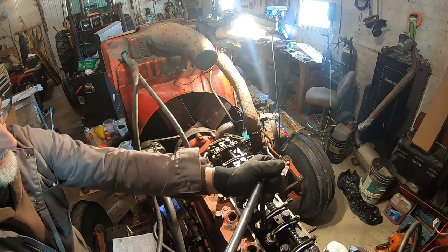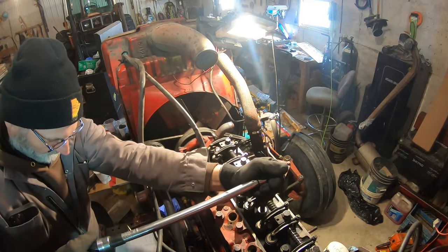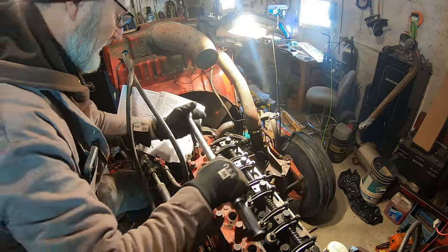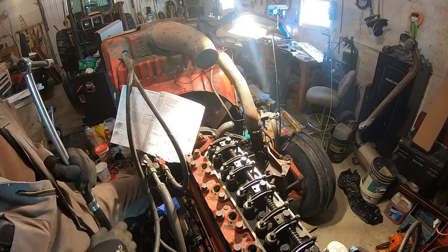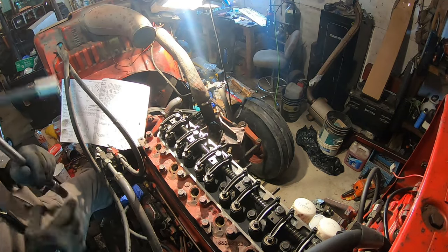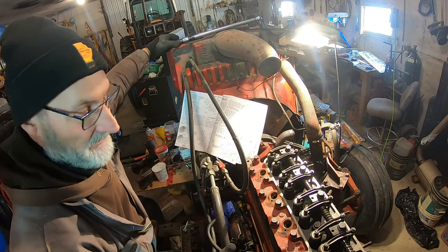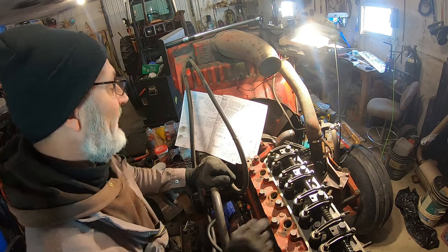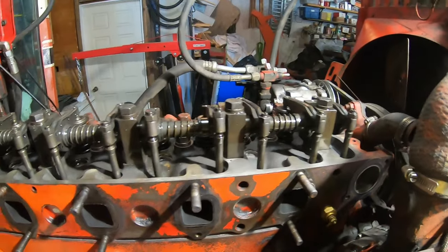Okay, number two. The last one would be 26. Now I'm going to torque it up to 165 foot-pounds and do the whole sequence again. I double-checked them — 165 pounds, all the head bolts tightened up. I think we're good to go. Now I just need to check these valves; I'm not sure how to adjust them. Slowly getting it all back together — the head is on and bolted down.